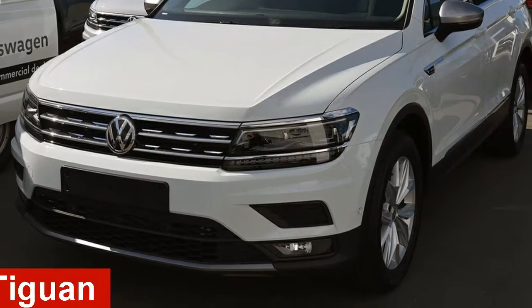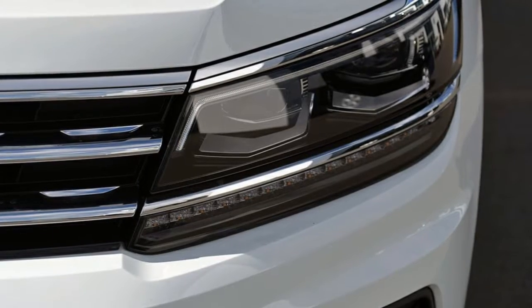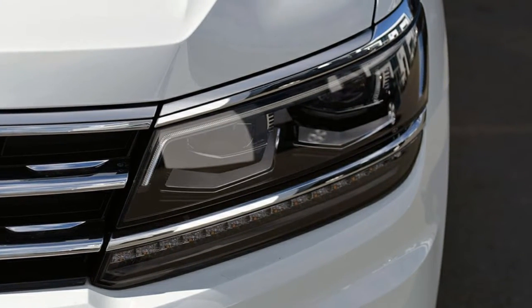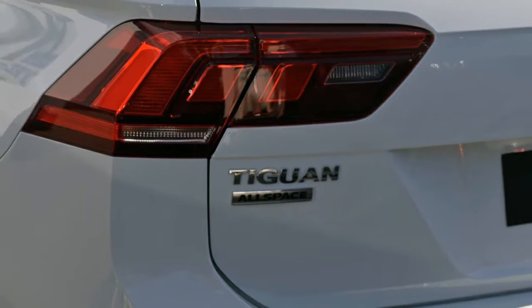In the market for a Volkswagen Tiguan? This Tiguan has an efficient 2.0-litre engine and a smooth shifting automatic transmission. The attractive white exterior is complemented by its stylish interior.